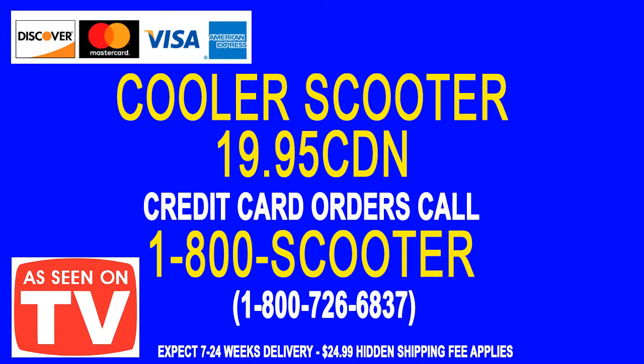Just remember, call 1-800-SCOOTER, that's 1-800-726-6837. Expect 7 to 24 weeks delivery. $24.99 — hidden shipping fee applied.